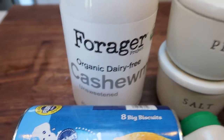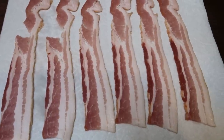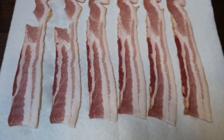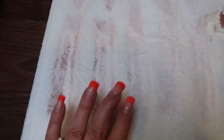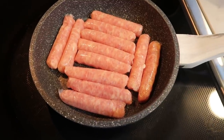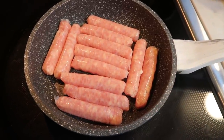I'm going to use Forager cashew milk, salt and pepper, and of course some eggs. First thing I'm going to do is pop six slices of center cut bacon into the microwave — this is the fastest way to cook it. I put it on a couple of paper towels, cover it with paper towel, pop it in the microwave; it's about one minute per slice of bacon, so I'm going to start out with about five minutes. I'm also getting my sausage cooking on the stove. We want to cook this all the way through so that we can chop it up into smaller pieces.